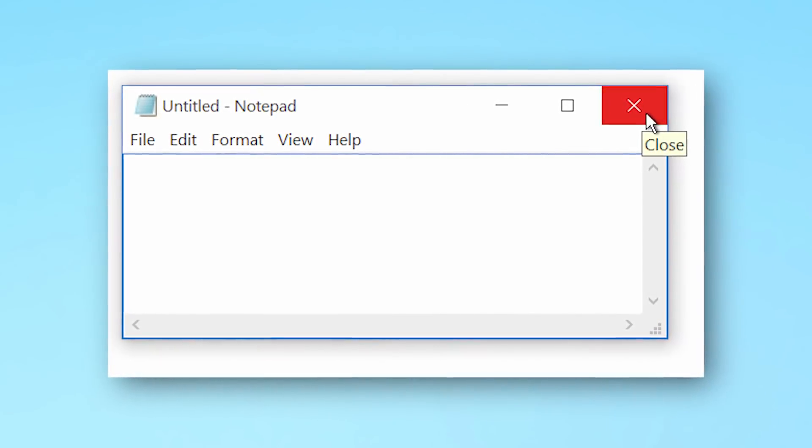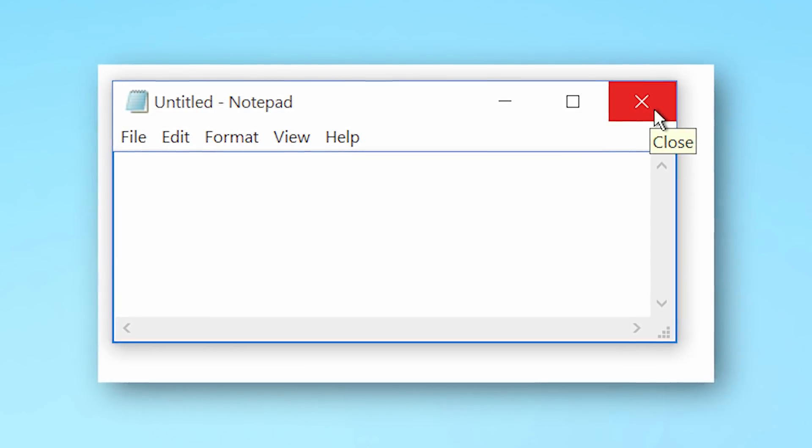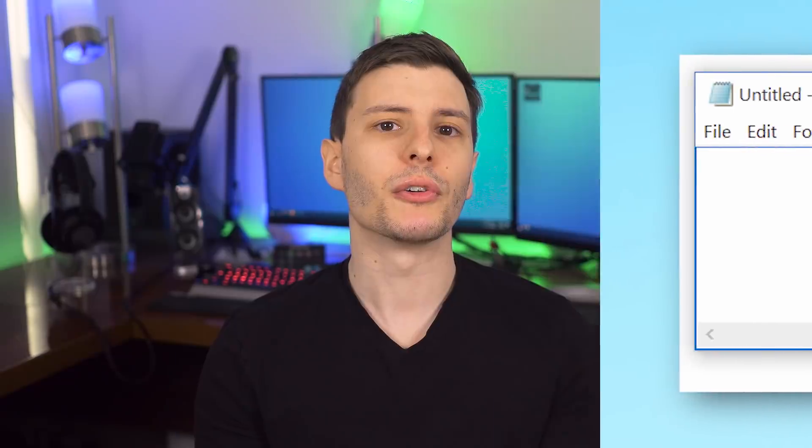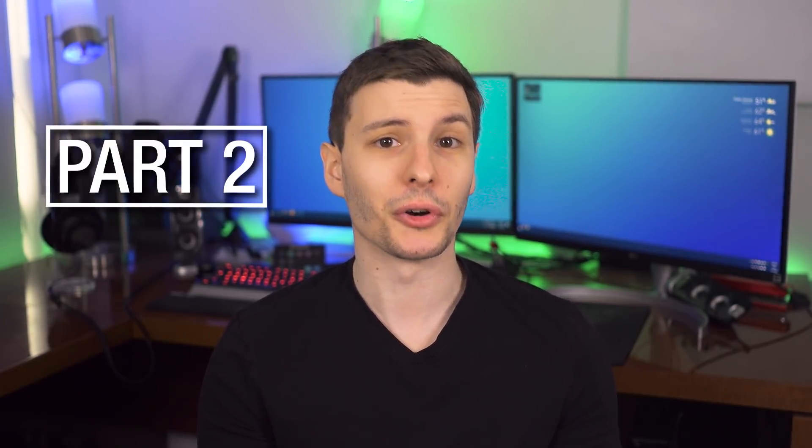Even at the software level the same idea applies, where you can try closing and reopening the program. And then if that doesn't work, you can try rebooting the whole computer. So if you've already tried turning the thing off and on again, the next step in our process is to start Googling.